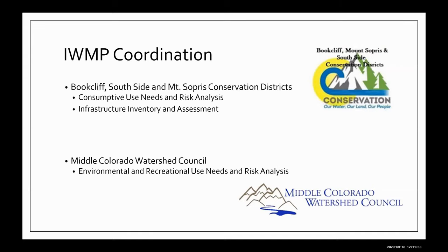Both the conservation districts and the Middle Colorado Watershed Council hired their own project managers and technical consultants. We utilized an umbrella advisory committee or stakeholder group to guide the planning, along with specific outreach events to engage particular sectors. Now we're in the process of combining all that information from the focus groups, taking it back to the advisory committee, having them screen it one more time, and working on the actual drafting of the plan documents.